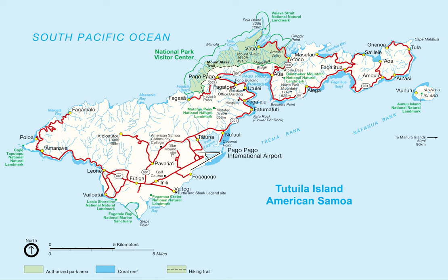This is a map of American Samoa. American Samoa, located within the geographical region of Oceania, is one of only two possessions of the United States in the Southern Hemisphere, the other being Jarvis Island.